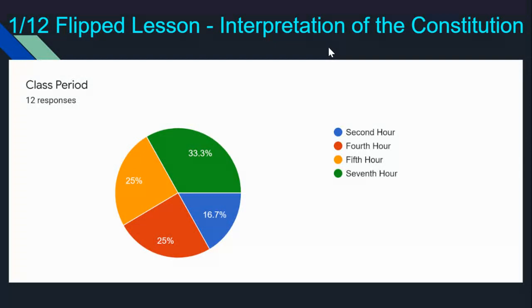On January 12th, the flip lesson was on interpretation of the Constitution. Once again, Seventh Hour is taking the cake — 33% of our 12 responses came from Seventh Hour, so four of you from Seventh Hour actually responded. Half the responses came from fourth and fifth combined, about three from each of those classes. But 12 responses is awful — come on. These are easy assignments. Get them in, get them done. You should get some points for it. Super easy.